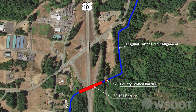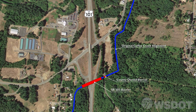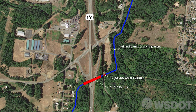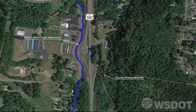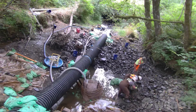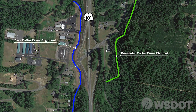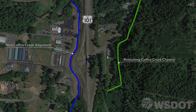Replacing the existing fish barrier at its location would have been expensive, time-consuming, and would have affected resources as well as the traveling public. Instead, the stream was rerouted to avoid the highway altogether. This also eliminated the downstream county barrier that likely would not have been corrected for many years to come, which made the habitat immediately accessible to fish. Leaving the existing Coffee Creek channel east of US 101 after the project was complete provided more habitat for fish spawning and rearing.